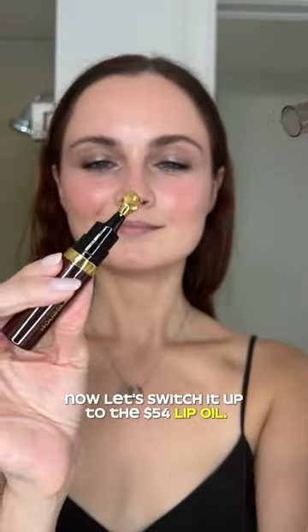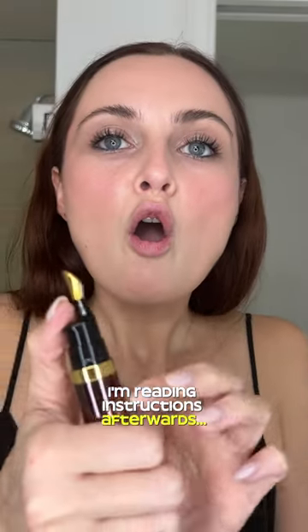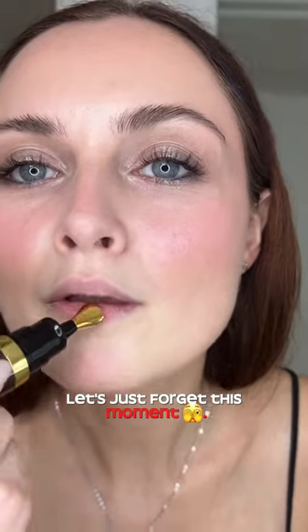Now let's switch it up to the $54 lip oil. I have no idea how to squeeze it out, so of course I'm reading instructions afterwards. And you have to press. My face is so surprised, like I discovered oil — but here you go. Let's just forget this moment.